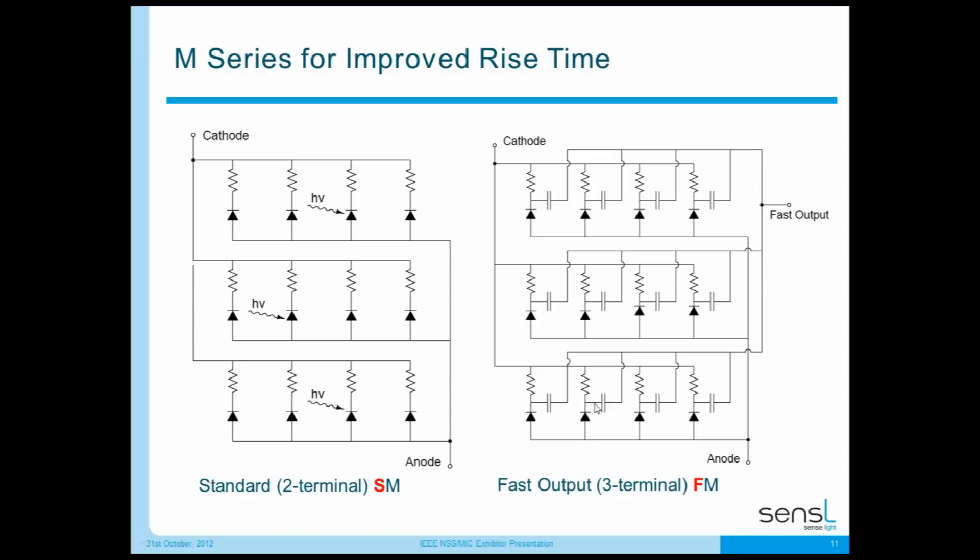Products branded as SM are M-Series standard mode — a two-terminal device. Products branded as FM are M-Series with the three-terminal fast output. As a user, you can operate an FM device using just the standard cathode and anode as before — you can ignore the fast output if you don't want to use it; it causes no negative effect. But for customers doing fast timing applications, you now have the option of using this fast output to get really incredible results.